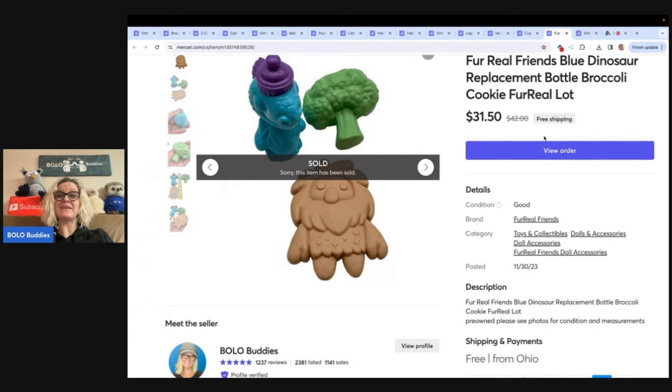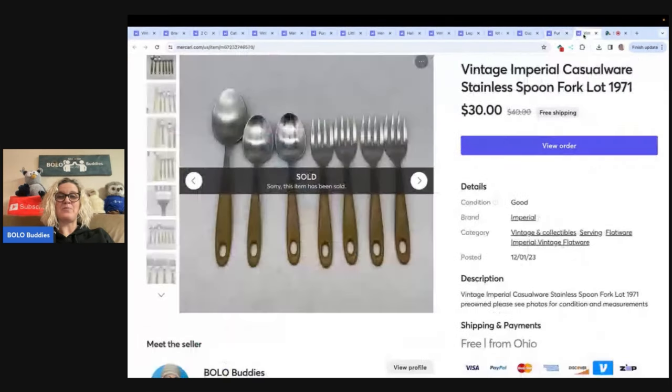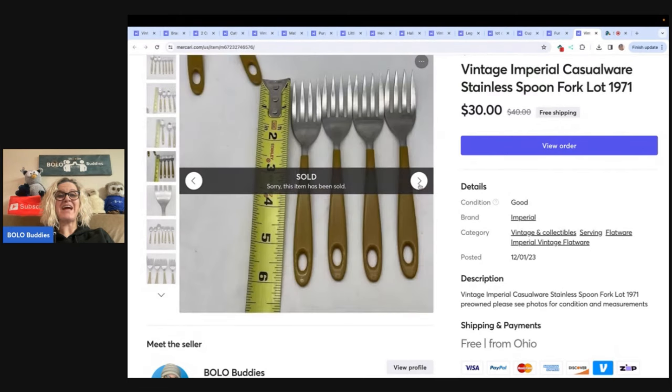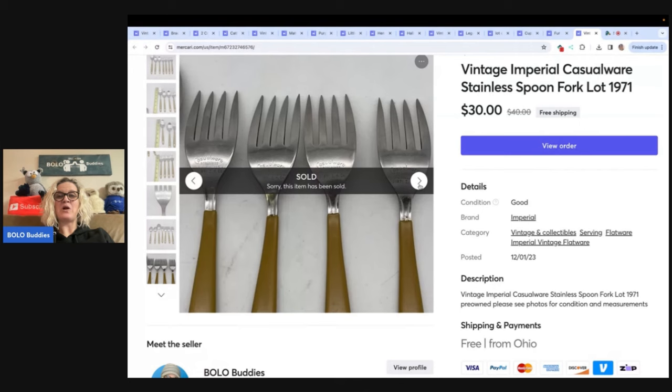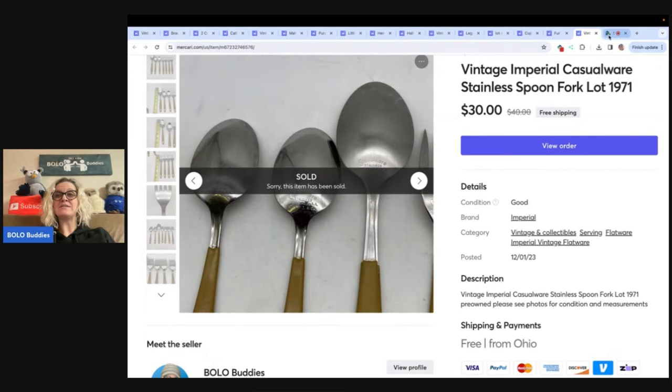I love selling toys. I got these, I believe at the Goodwill bins — probably a buck or so in them. I could have parted these out but decided to sell all three together. I sold these three For Real Friends replacement parts for $31.50, and that was free shipping. These also came from the Goodwill bins — not something I would normally pick up, but I believe this came from my Goodwill bins bingo challenge where I had to find a kitchen item. I sold these for $30 with free shipping — a pretty cool find. Imperial Casual Wear is what they say. Nice little bolo.